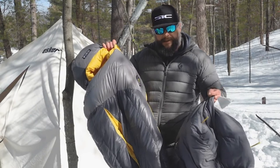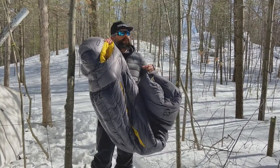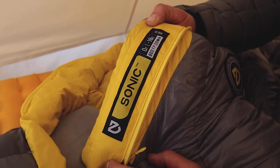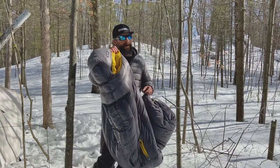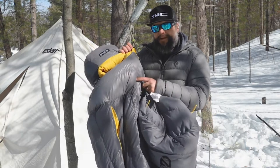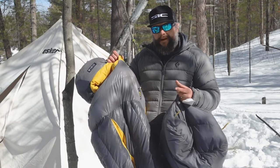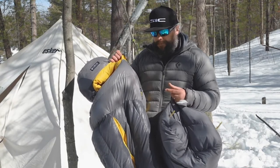The Sonic is available in a couple of different sizes — a regular and a longer size — and also a couple of different temperature ratings. This one here is the zero Fahrenheit, or minus 18 Celsius bag, with 800 fill power down. So it's using a down filling inside, not synthetic.